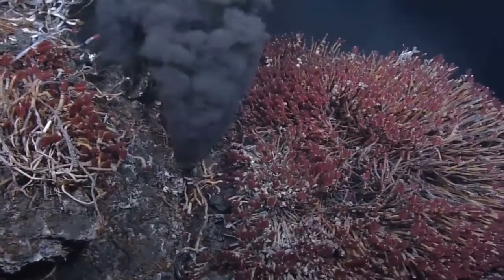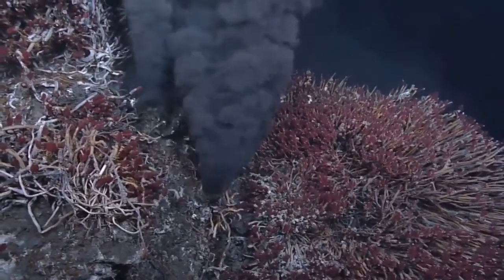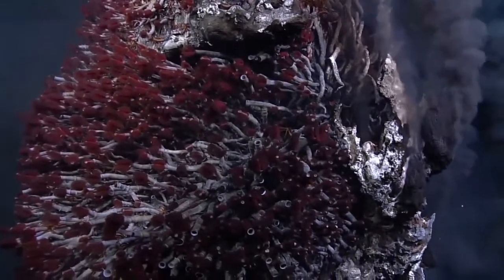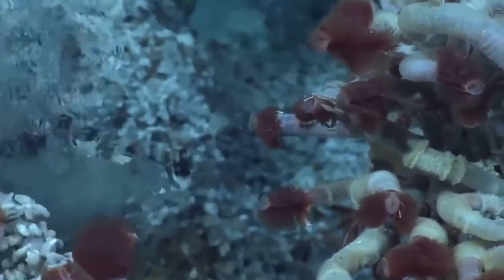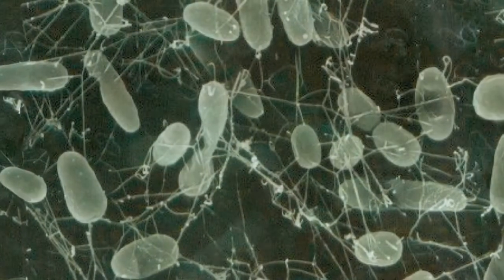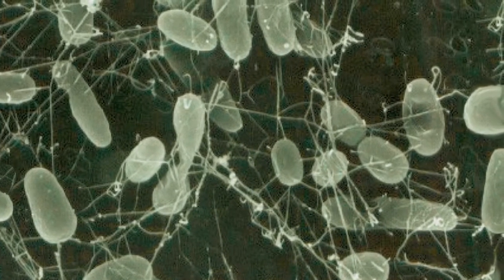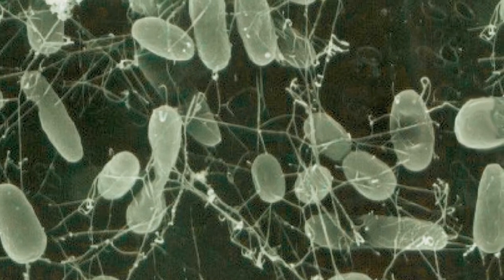That volcano is interesting because it has five separate hydrothermal vents that have been studied for a very long time, and these host very unusual life forms. We're interested in the magma system that brings both the heat and the chemistry that drives those hydrothermal vent systems. They have tube worms, and the really interesting animals on those vents are the bacteria that do microscopic reactions, metabolizing sulfur and not using photosynthesis to derive their energy.